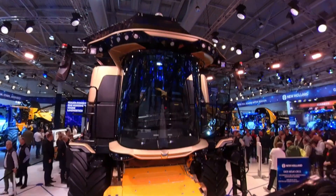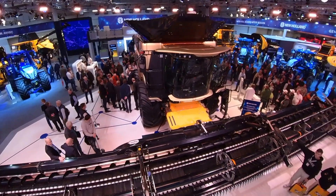Hi, I'm Marie Hoffman. I'm here at Agritechnica 2023 in Hannover at the New Holland stand because we've just announced the new combine of New Holland, the CR11.